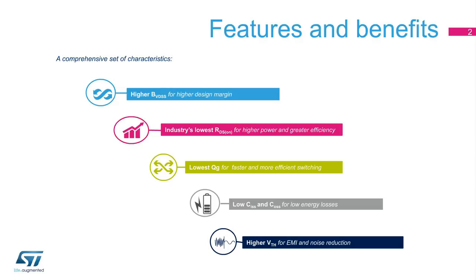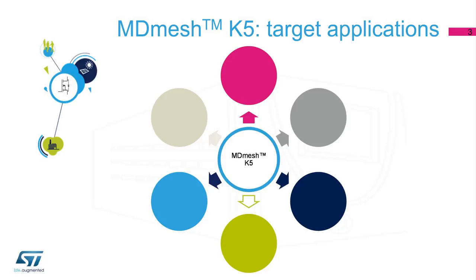The devices also have high avalanche robustness, making them ideal for highly reliable designs. ST's 900-volt MDMesh K5 MOSFETs are optimized for hard switching applications.